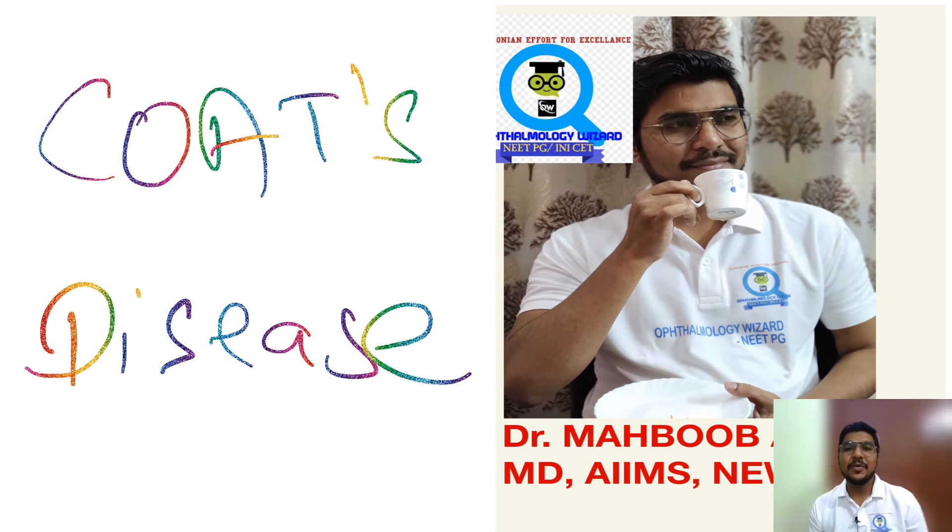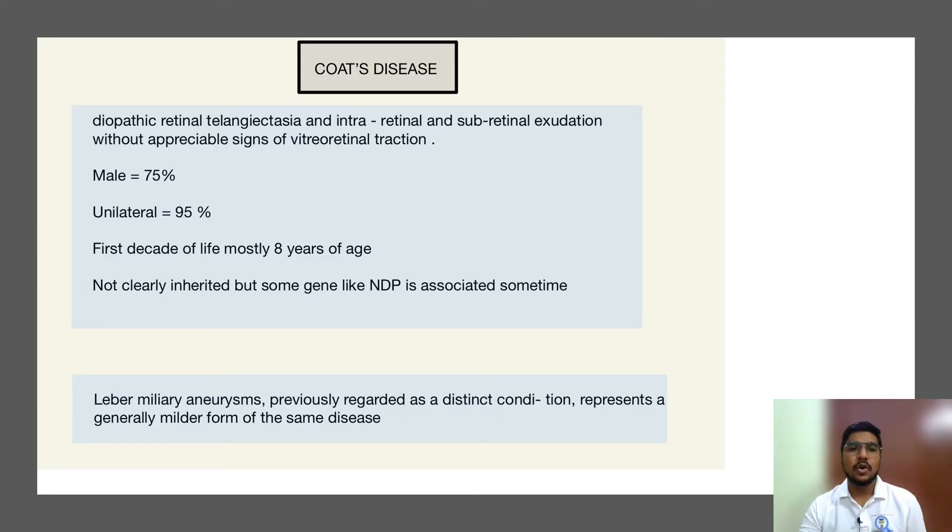Hi, I'm Dr. Mahbub, MD Ophthalmology from AIIMS New Delhi. Today I'm going to discuss a very important topic, both from the ophthalmology point of view and from the examination point of view. A lot of times questions have been asked over this topic, and it needs to be clarified from its bottom. So let's dwell into the topic — this is Coats' Disease.